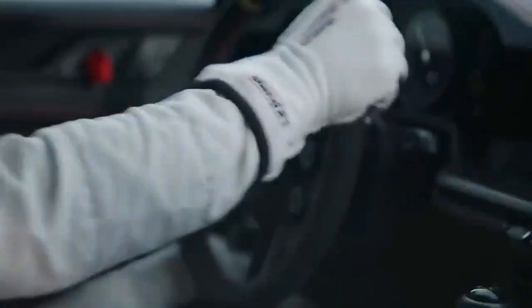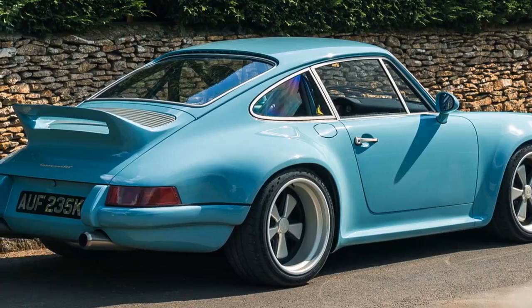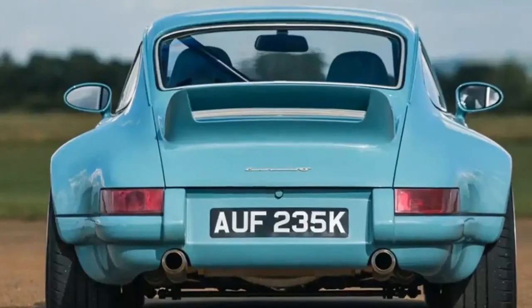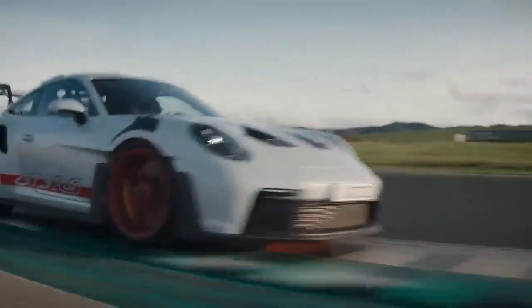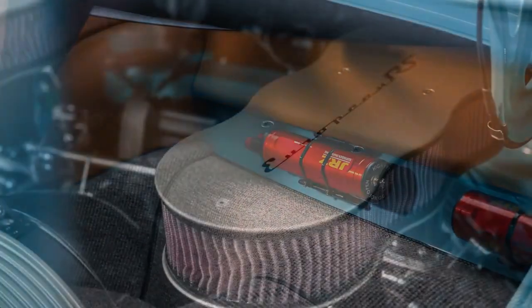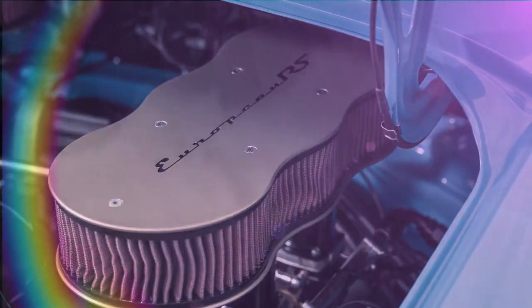The 18-inch wheels, inspired by the classic Fuchs Alloys iconic to 911s of the era, are custom-made by Fisk FFR using aircraft-grade aluminum alloy. Finished in matte nickel and black, these wheels come fitted with Michelin Pilot Sport 4S tires — 245/40 up front and 265/35 at the rear — with Michelin Cup 2 tires available as an option. Braking power is provided by vented and cross-drilled discs with six-piston calipers up front and four-piston units at the rear. Carbon ceramic brakes are available as an upgrade, reducing unsprung weight by 38 pounds.